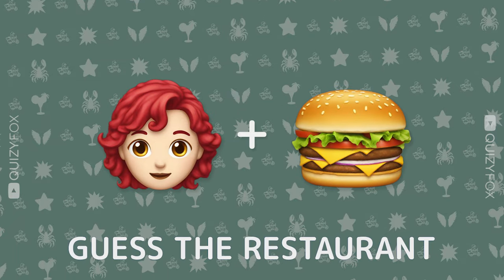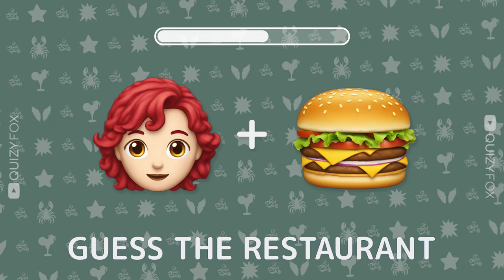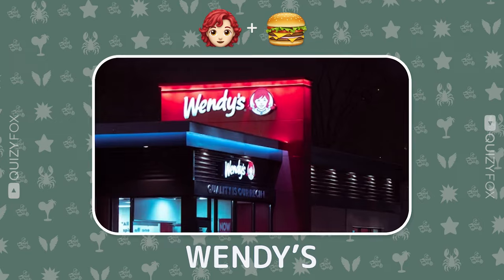Ready for another round? Name the restaurant from two emojis. Wendy's.